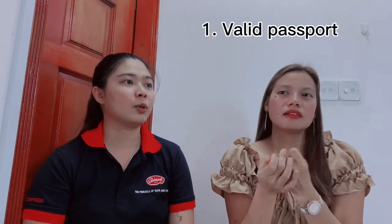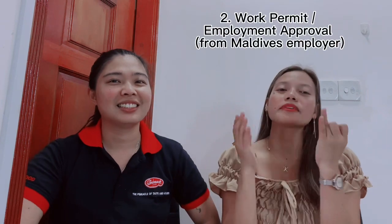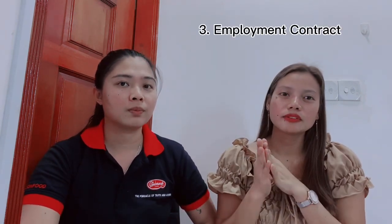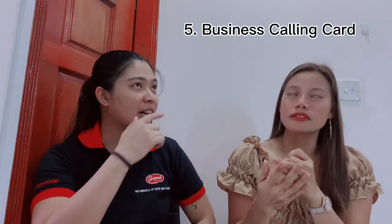For personal documents, you need a valid passport with at least one year validity — two years or above is better. Then you need a work permit from the company, the employment contract, company registration, and a business calling card. The contract needs to be attested — it should be verified at the Philippine consulate. Here in Maldives it's called a consulate.